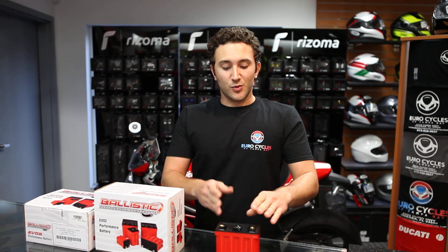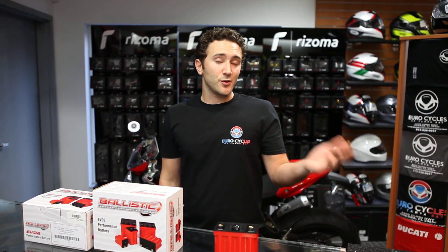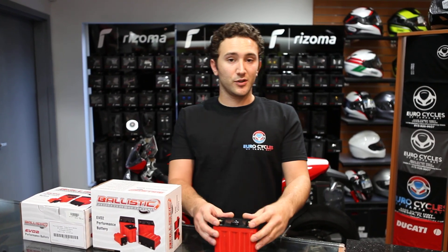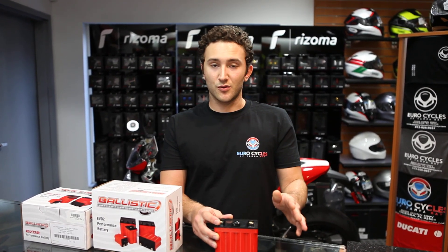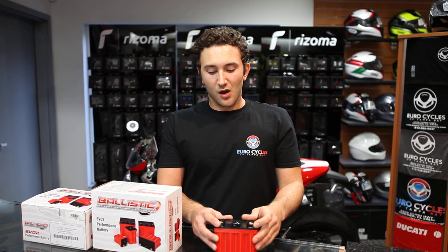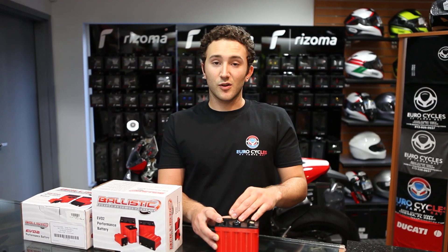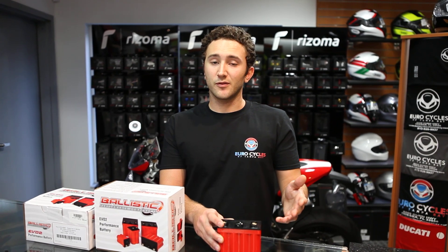Some of the advantages to Ballistic over your other high-tech batteries in the market is that these batteries, unlike some of the competition, don't require the use of a special charger. You can use your conventional battery chargers, although the Ballistic batteries have up to two times longer shelf life than your conventional batteries.